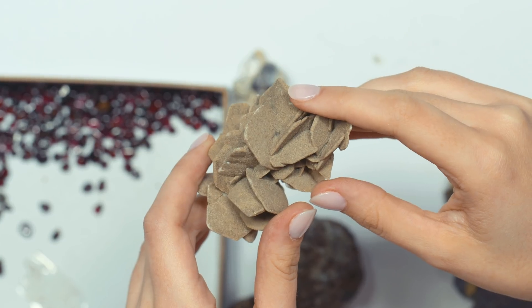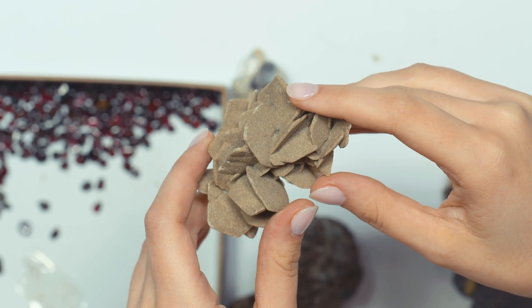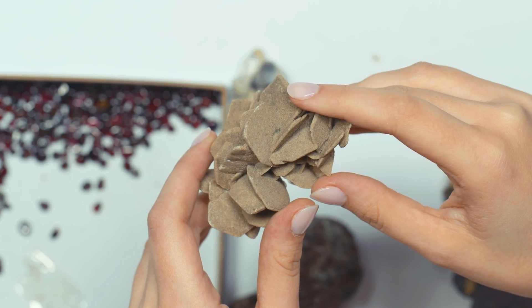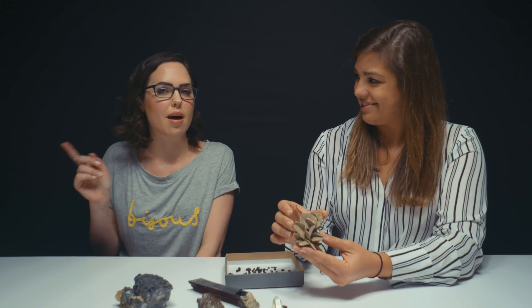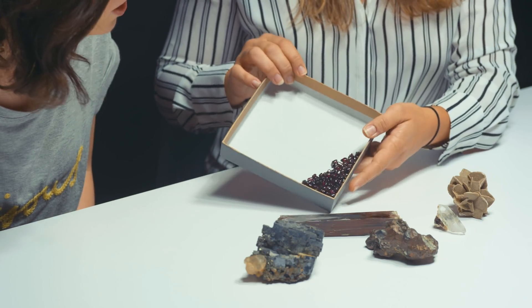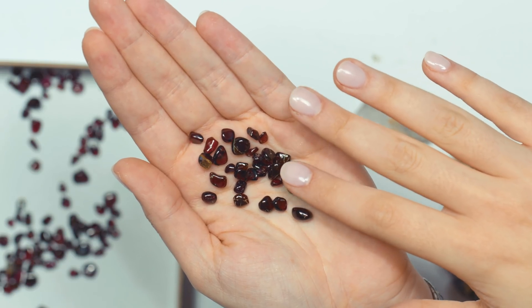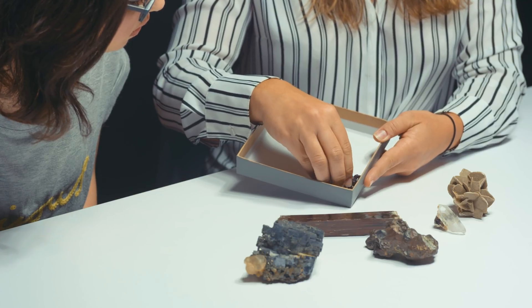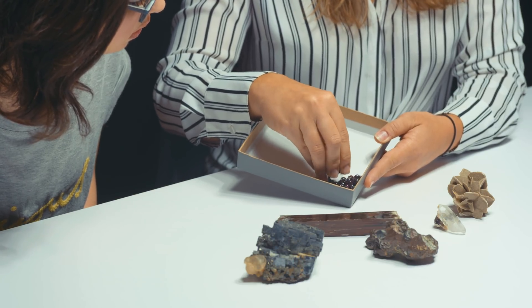And then this — you've probably seen it before. We've had this on the Desert Roses episode. If you want to watch that episode, we'll put the link on screen. These are all garnets — tumbled garnets — single garnet crystals that have been polished in a tumbler.